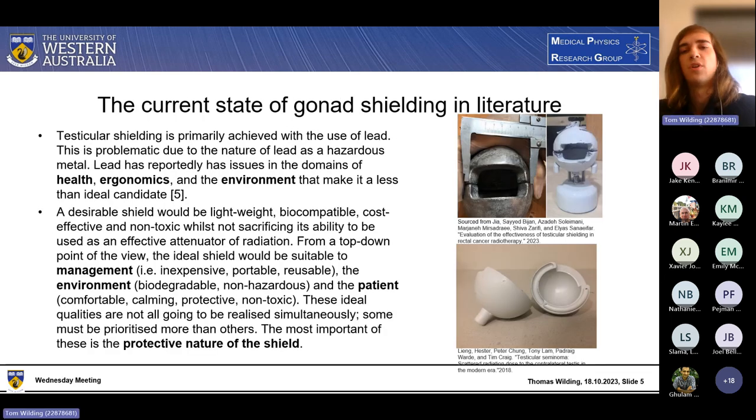The current state of gonadal shielding in literature is mostly using lead, but this is highly problematic because lead is well known as a hazardous metal and has several health, ergonomic, and environmental problems. For example, it is detrimental to various body systems and in fact impedes reproductive systems if it gets into your blood — which is exactly what we're trying to avoid. Lead is also incredibly heavy and has the ability to cause injury in its brick form, which it often is in the literature.